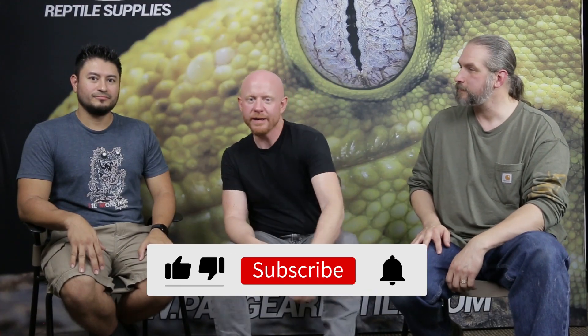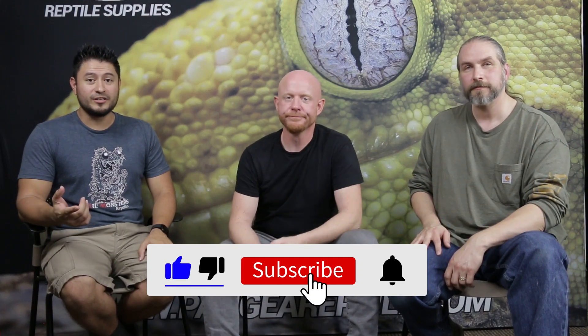I've learned a lot and I hope you guys did too. Make sure you check out the links and read the Foundation Genetics Guide. Don't forget to like and subscribe and check out our latest videos.